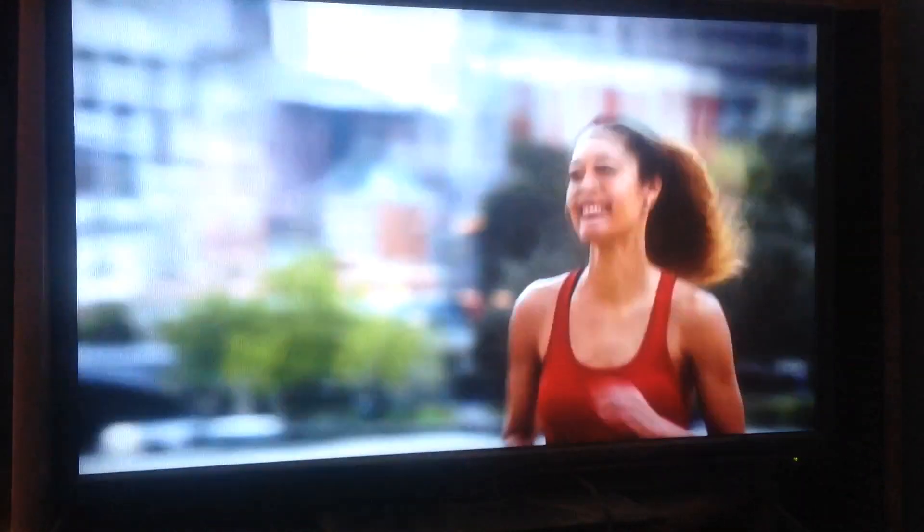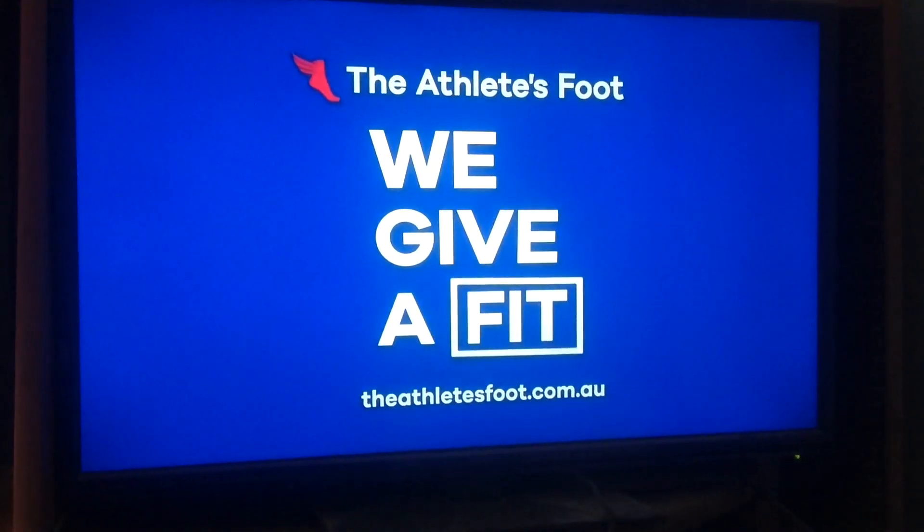Get into your nearest store to try MyFit 3D, because at The Athlete's Foot, we really do give a fit.